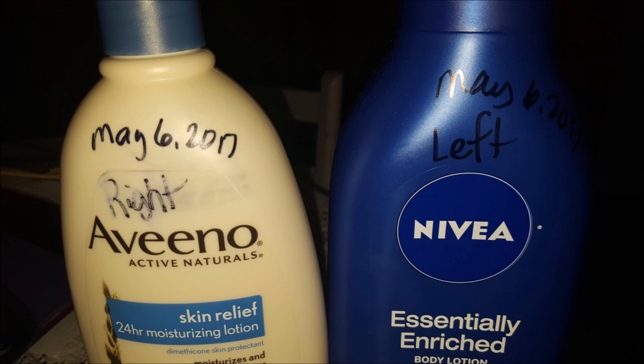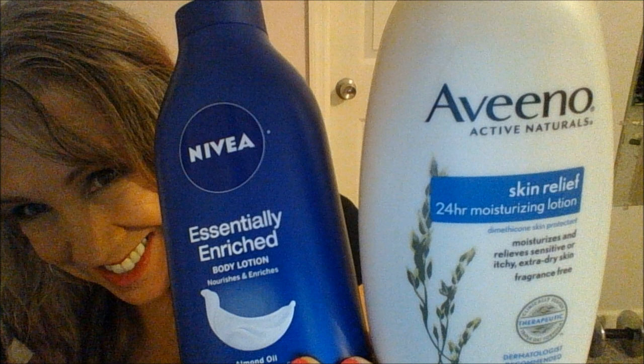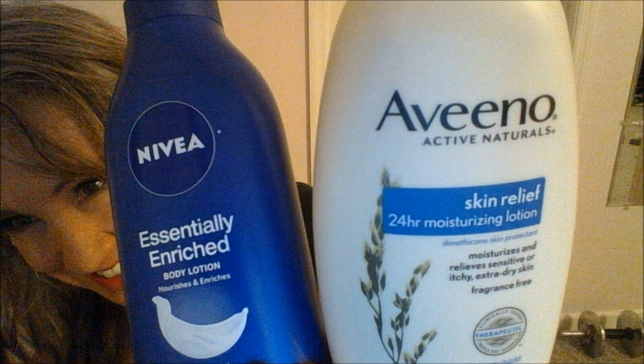After a week of using the Aveeno on the right side of my body and the Nivea on the left, what is my take? Well, I don't like either one of them. When I put them on during the daytime, I have to stand around and wait for them to dry. The Nivea never really does dry — it leaves a film on my skin and everything I touched left a mark. It just never dried. The Aveeno had a creepy feel, like I had plastic wrap on my skin. When I put them on before bed, I really couldn't stand it and had to get up and wipe it off. They're too thick, too heavy, and they both just sit on my skin. So I don't care for either one of them. I will be looking for a different lotion.